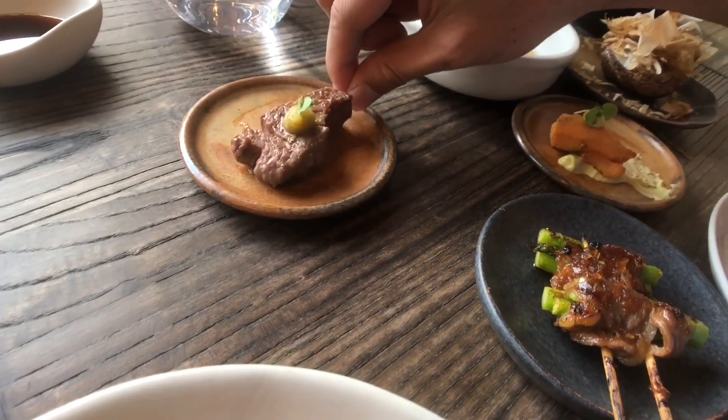Up next, the salmon, avocado, and cheese kushikatsu — it's very cute. That is a delectable bite-sized morsel right there. Let's try the wagyu too. They use American wagyu here — it is extremely tender and very well seasoned. Delicious, and for the price, I think that's a steal.